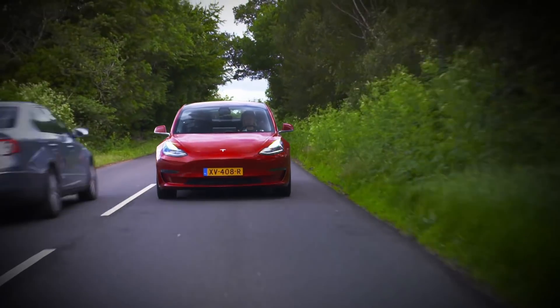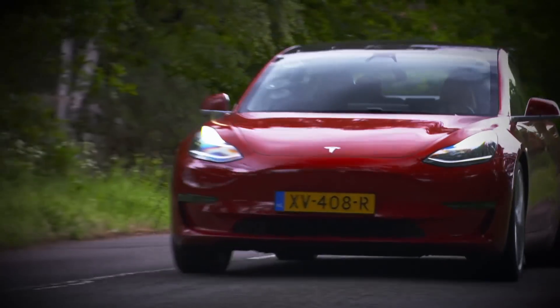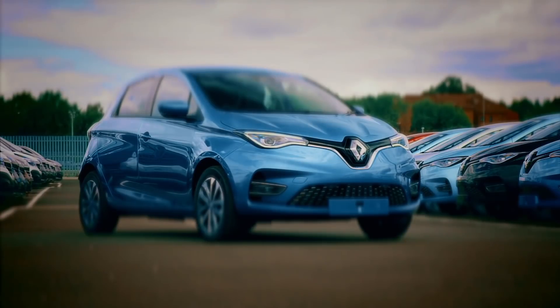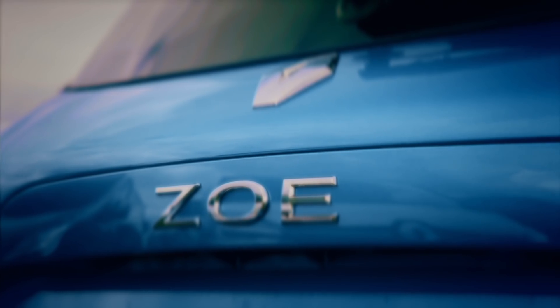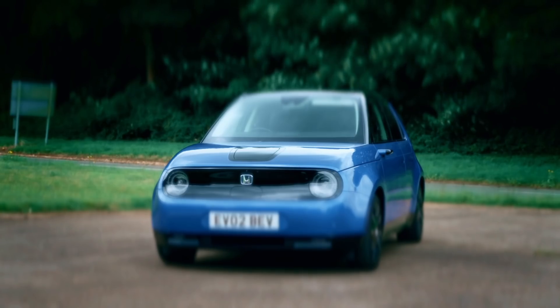Last year, Europe's biggest-selling EV wasn't a Tesla. It was this — the Renault Zoe. Fifth Gear wanted to see what all the fuss was about, and while we were at it, we thought we'd take a look at its rivals as well.